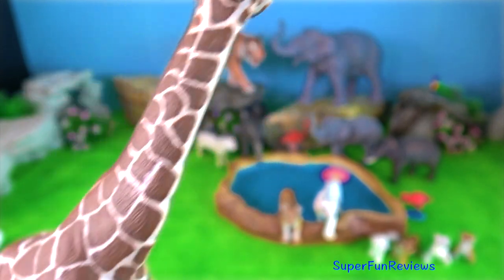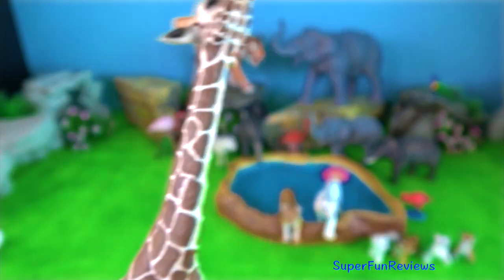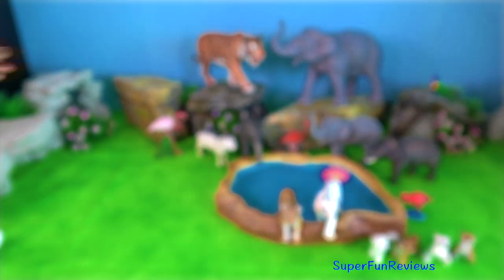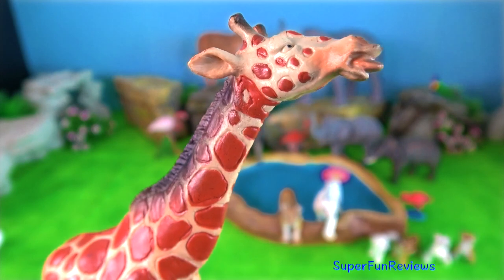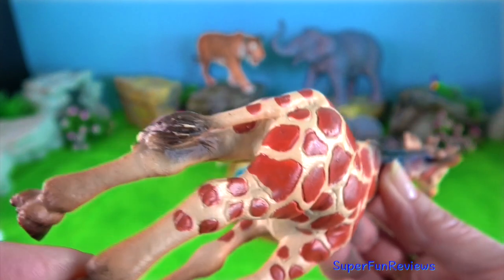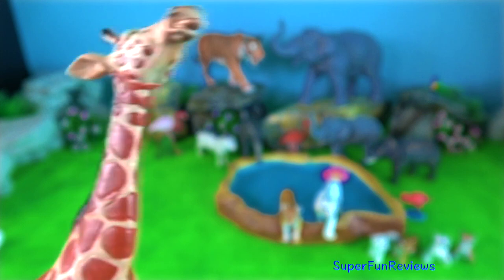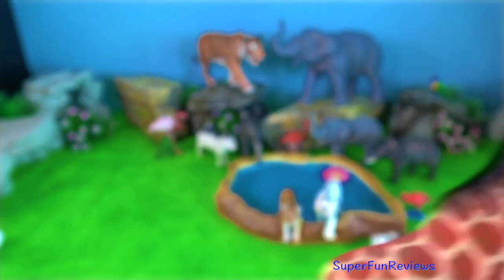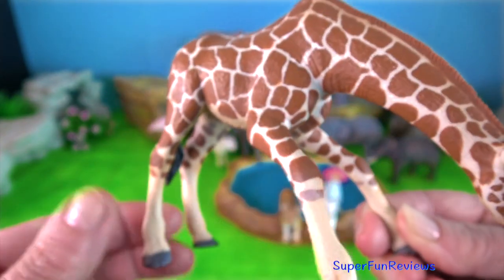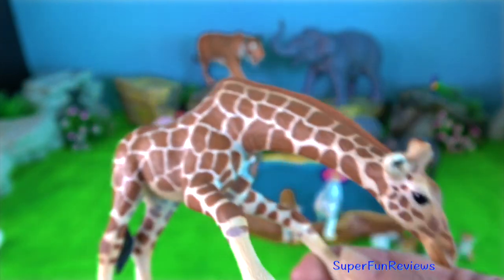Giraffes are so big that they don't really need to hide from predators. There is safety in numbers — it's hard to pick out one giraffe from another when they form a tight group. Only lions and crocodiles hunt them. If they have to, giraffes defend themselves with a deadly kick, karate style. Their speed, the way they move, and their body designs also help them escape predators.